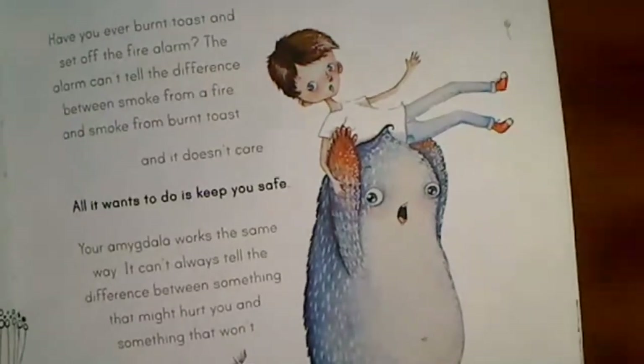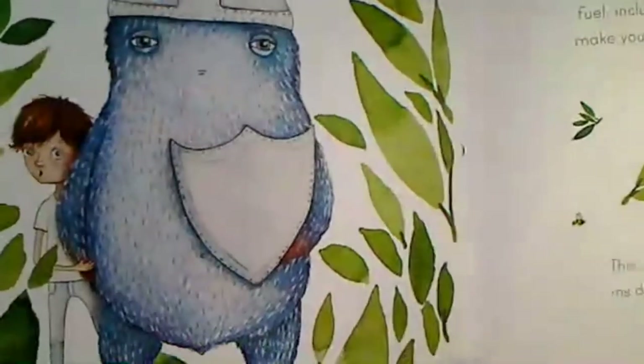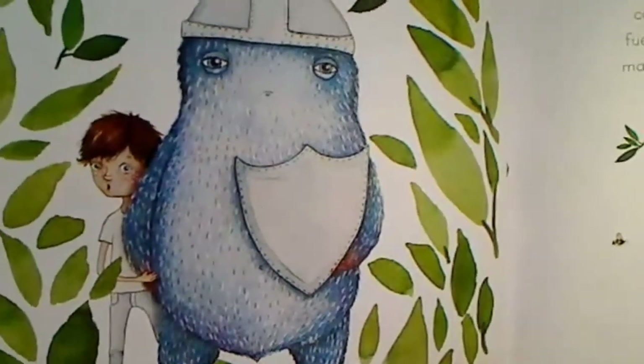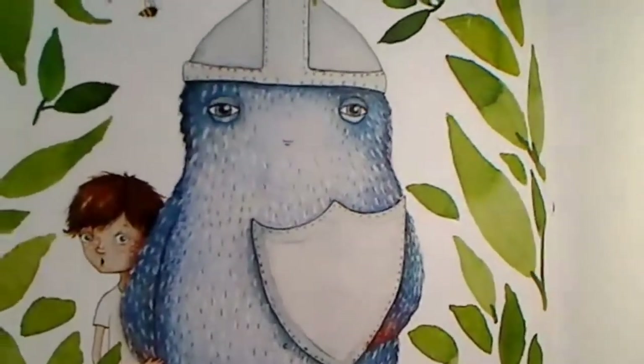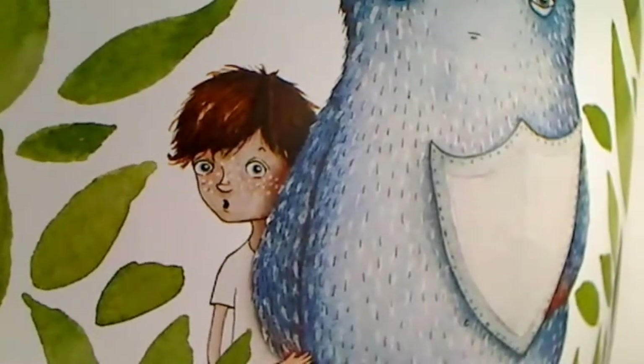If there is really something dangerous — like a grumpy tiger on the loose — your amygdala is brilliant: instantly it will power you up with speed and strength so you can get out of the way. Your amygdala is always working hard to protect you even when you don't need protecting. Have you ever burnt the toast and set off the fire alarm? The alarm can't tell the difference between smoke from a fire and smoke from burnt toast — all it wants to do is keep you safe. Your amygdala works the same way: it can't always tell the difference between something that might hurt you and something that won't.